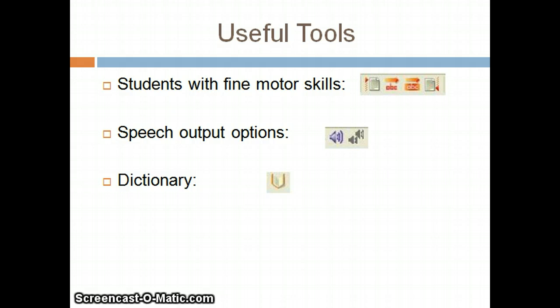The speech output options allow for the student to hear what they have written. They can also have the text repeated to ensure understanding. The dictionary feature allows the student to select any word and click the dictionary button for a definition. Use the speaker buttons within the definition window to have the sentence, definition, or suggestions read aloud.